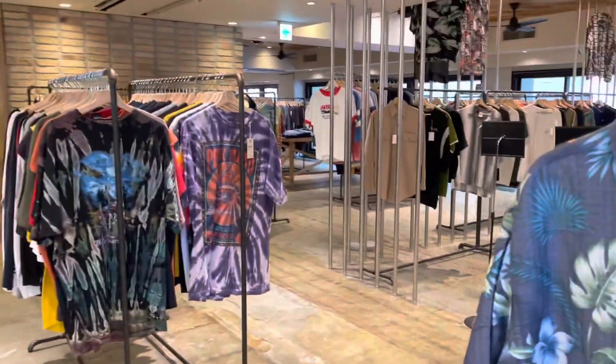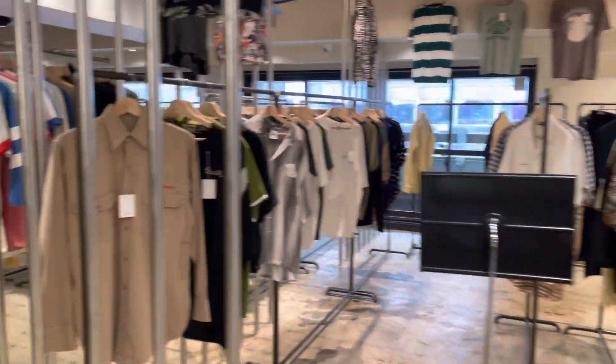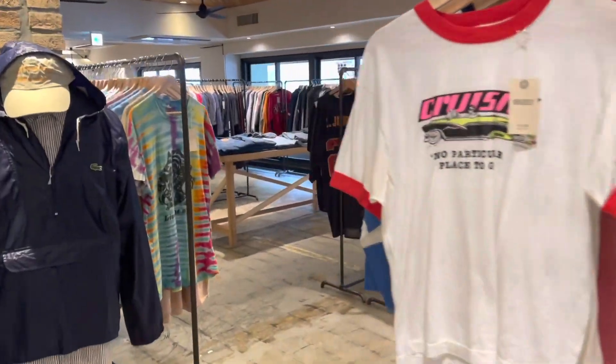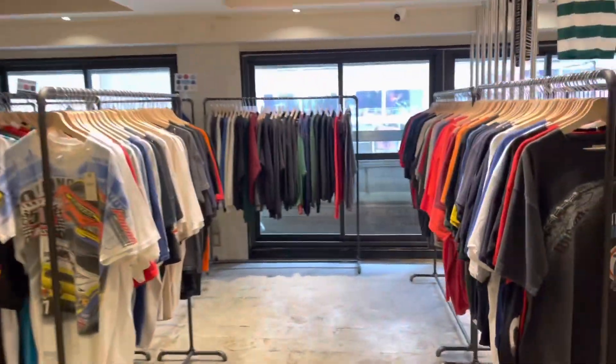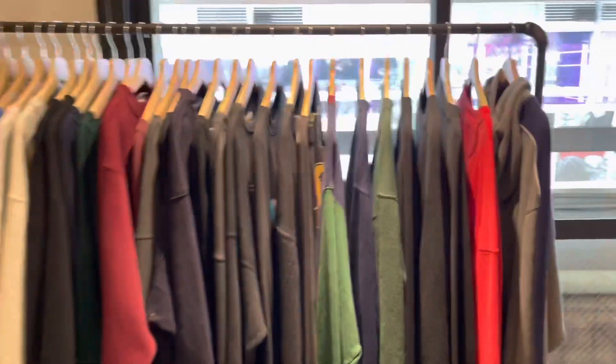Oh wow, very nice thrift store. It doesn't look like a thrift but it smells like a thrift.